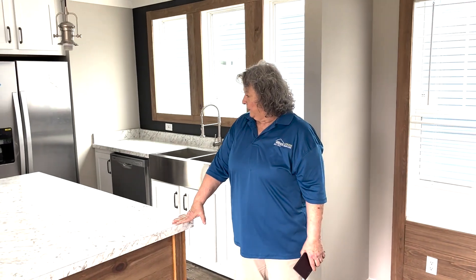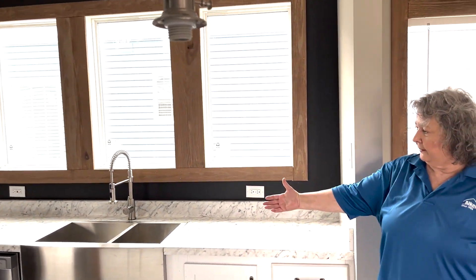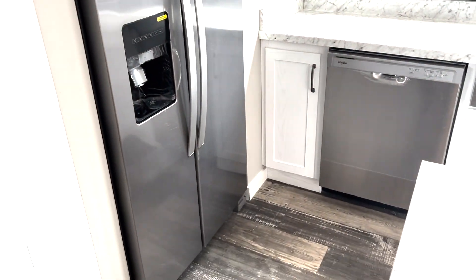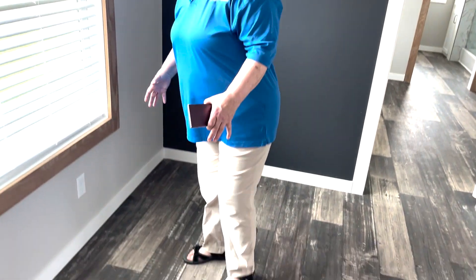This is actually a nice single wide house. It has got a nice island — look at the windows. This is a single wide, y'all. Look at the farmhouse sink and your stainless steel two-door refrigerator. And this is really nice — you got an eat-in kitchen. Most single wides don't have that. You can put your table right here and have a dining room right here.